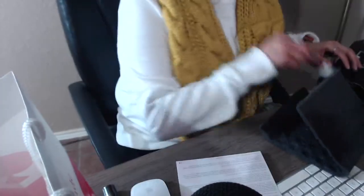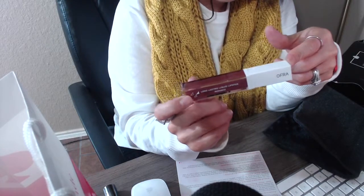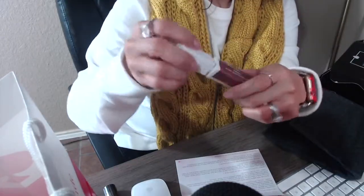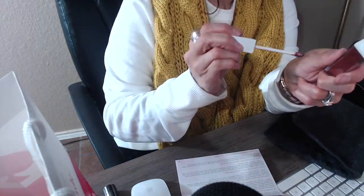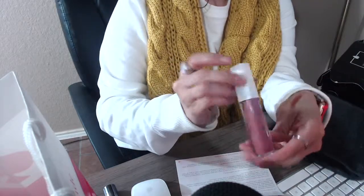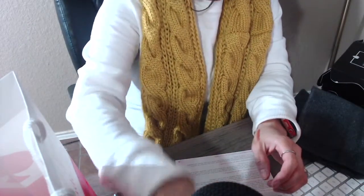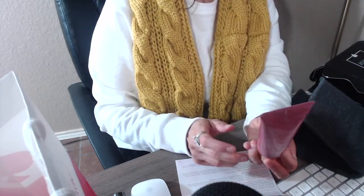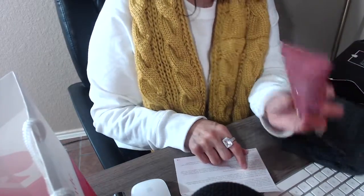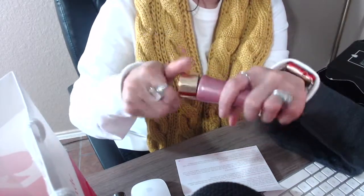In the BoxyCharm we also got this Ofra long lasting liquid lipstick. This is retailing for twenty dollars. The color I got is a really soft nude pinkish color — that's what it looks like, really nice. Then last but not least is this Wander — the Wander Lift Off Purifying and Brightening Peel Off Mask. This one is actually retailing for thirty-four dollars, so that is a good deal. I can't wait to use this.